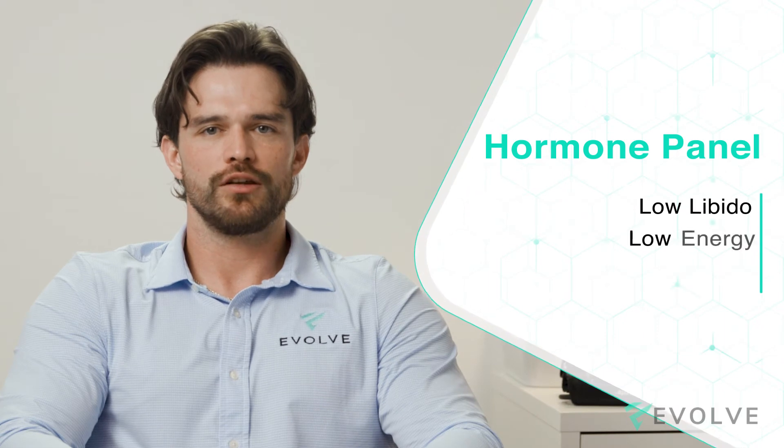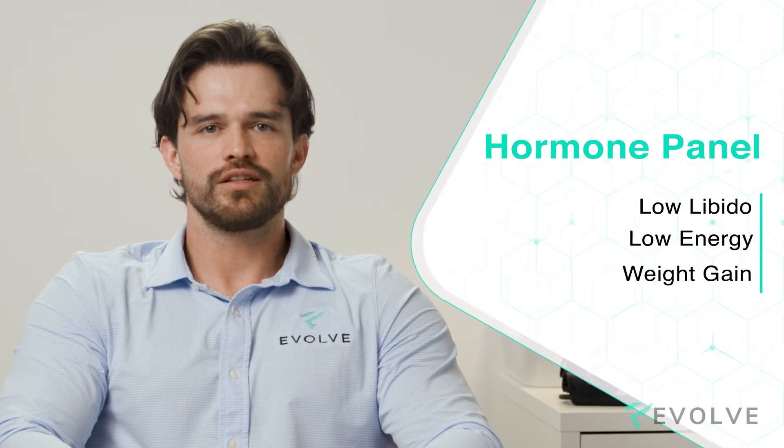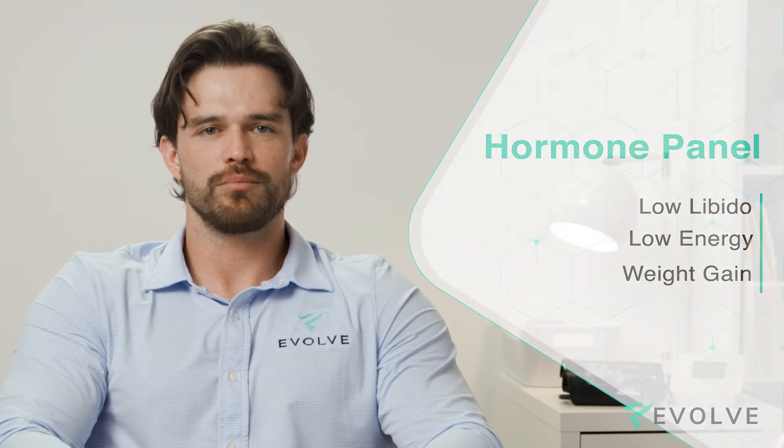If you're struggling with low libido, energy, or unusual weight gain, taking a deeper look at your hormones is a great place to start.